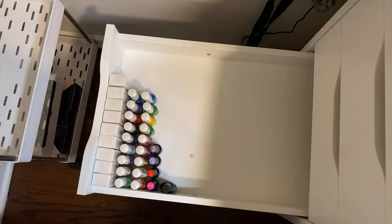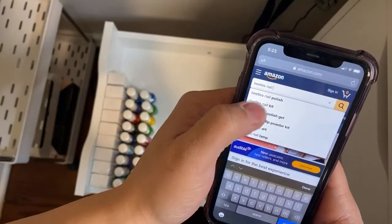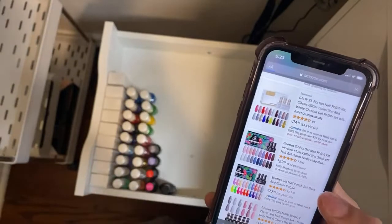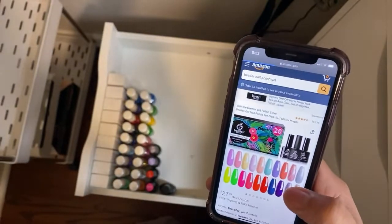Let's look on Amazon — Beatles nail polish gel kits — trying to find the one that I had. I think it was this one, which is $27. Are you following me on Instagram, Margaret? Let me know, I'll be looking for your comment.